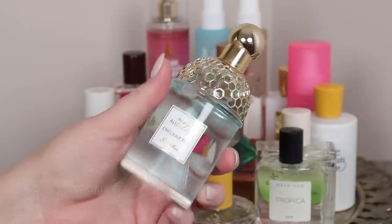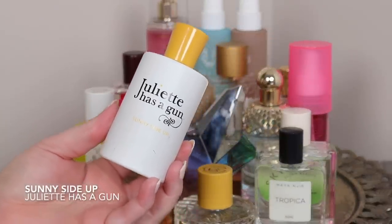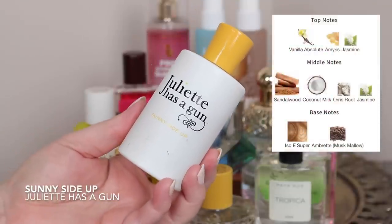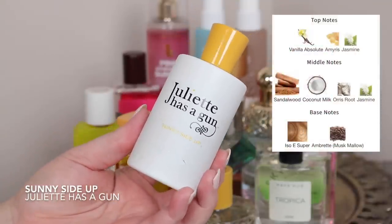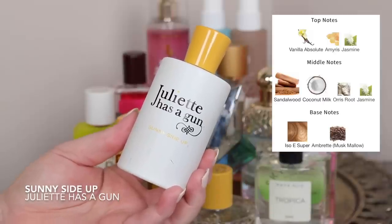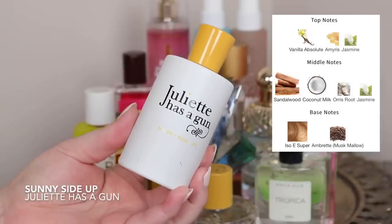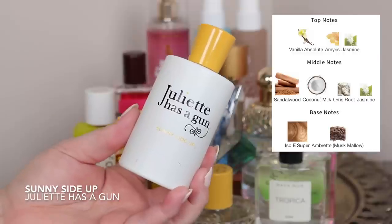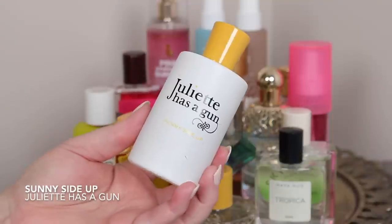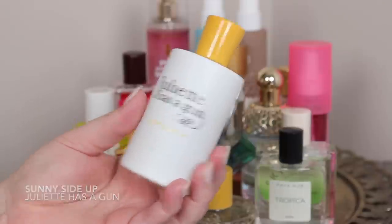What has been a favorite is Juliette Has a Gun Sunny Side Up — of course I'm putting this in. This has Iso E Super in it, it's woody, it has coconut milk, jasmine, and vanilla, but overall it's a really airy woody with a slight hint of coconut. It is beyond amazing. If you like Iso E Super, you have to check this one out. There's also a creamy sandalwood note — something almost lactonic but still light. It's musky, it's so good. If you want to know my taste, this is one of those fragrances to smell.